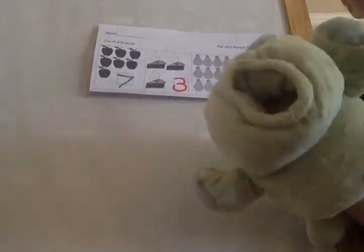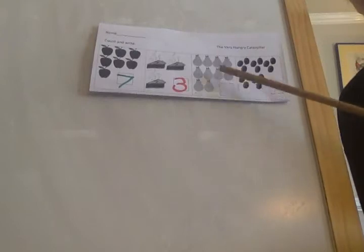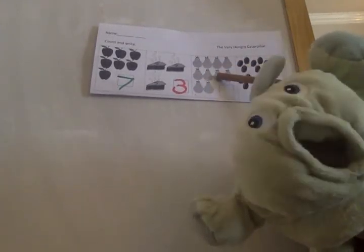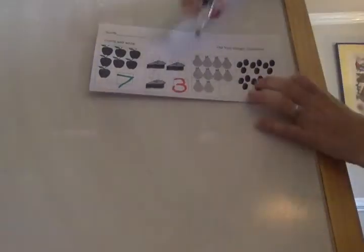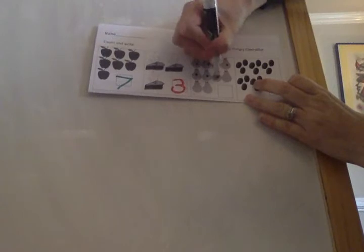What else does the caterpillar eat in the story? What are these? Pears! Let's count the pears: one, two, three, four, five, six, seven, eight, nine, ten. Ten pears!